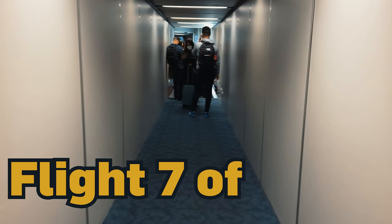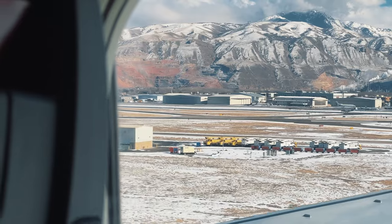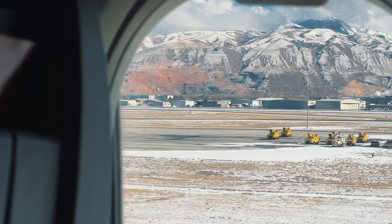Yet another jet bridge — that's number seven for 2022. This view while coming in to land is gorgeous, but I feel cold just looking at it.